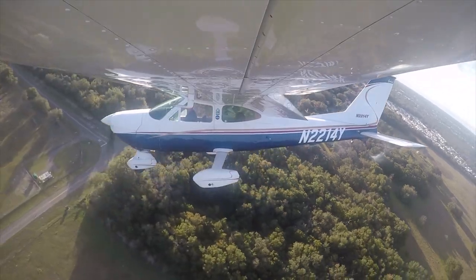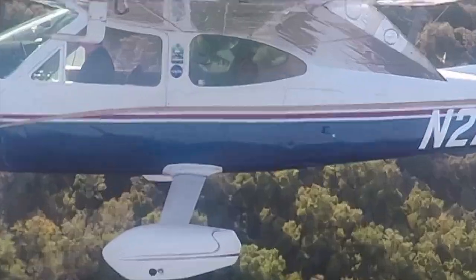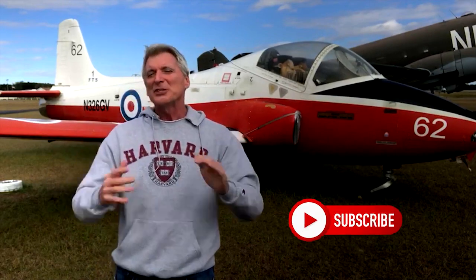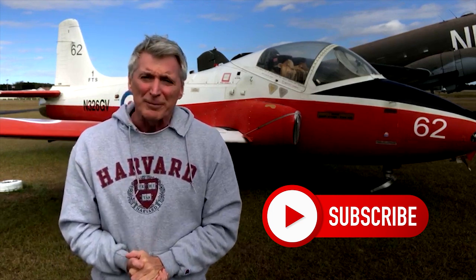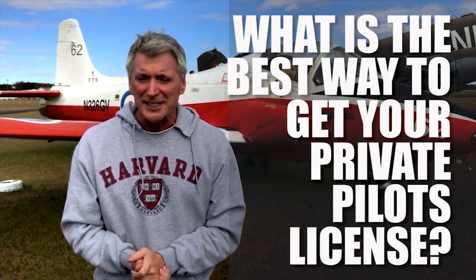Hello, Ted Greenfield, over 50 and learning to fly — and this may be the best way to get your private pilot's license. I've had a bunch of emails and comments recently about one question: what is the best way to get your private pilot's license?